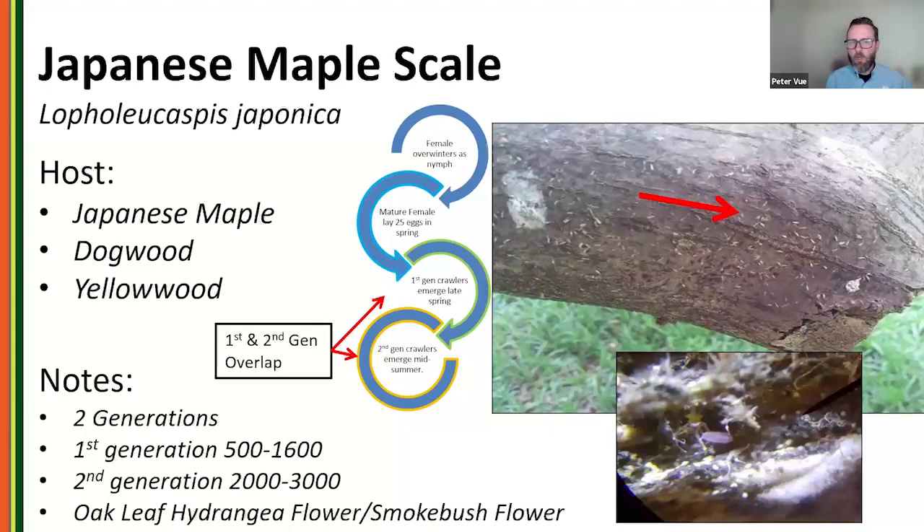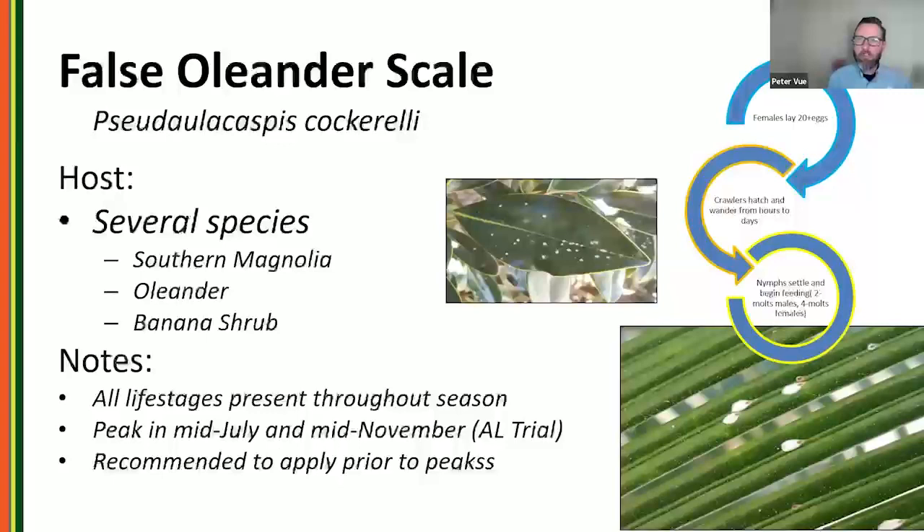Japanese maple scale is becoming more common in landscapes, often coming in with nursery plant material. Found on Japanese maple and frequently on dogwood. It has two overlapping generations a year, with the first generation coinciding with oakleaf hydrangea flower or smokebush flowering as a phenological cue.